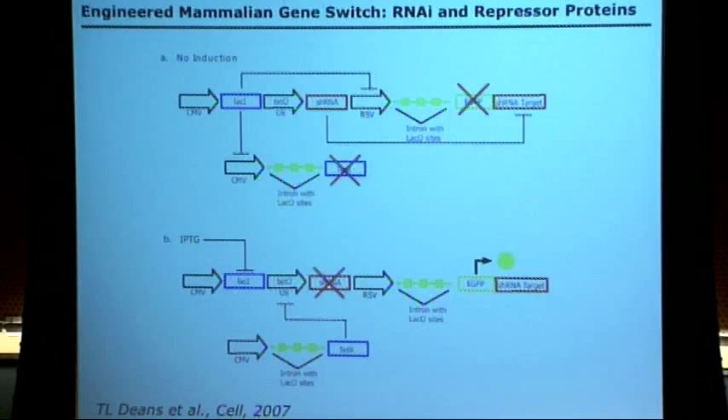She also needed to flip the system on, which she could do using IPTG as an inducer, which would flip on TET, shutting off LAC, and also shutting off the intervening aspects on the RNAi.